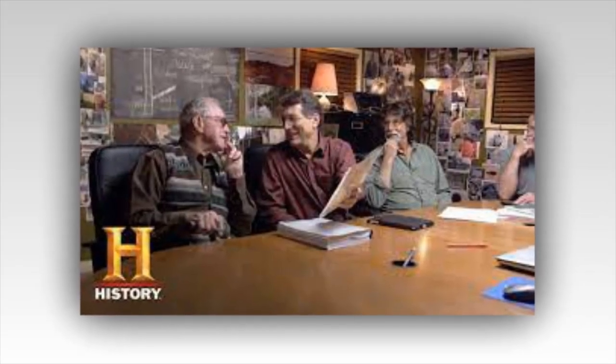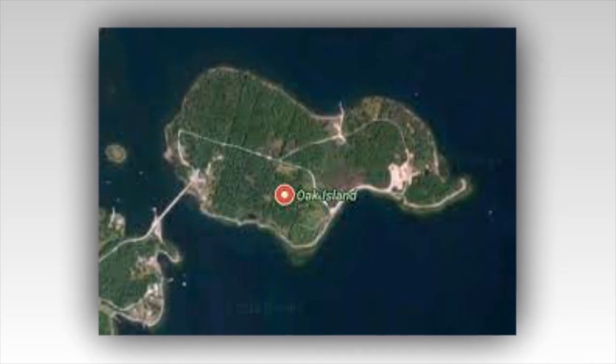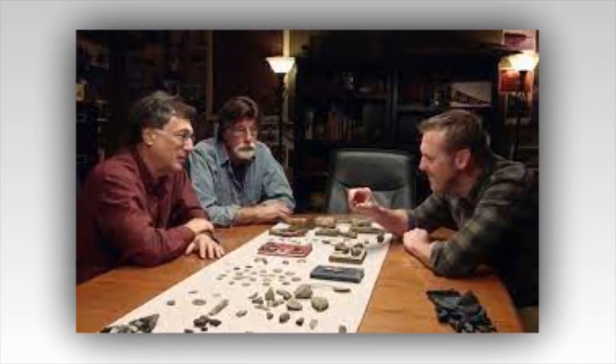And sure enough, right by the swamp, the sonar picked up a possible human-made structure under the water. It was a perfectly square 8 feet by 8 feet. All the evidence in recent weeks has pointed in the direction of large-scale activity occurring between the swamp and the recently discovered structure at Lot 15.